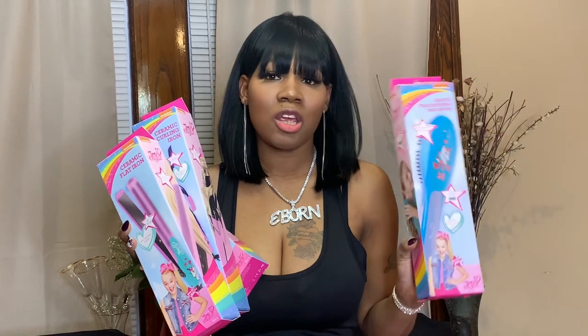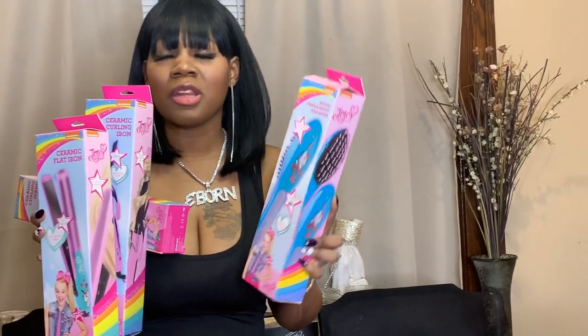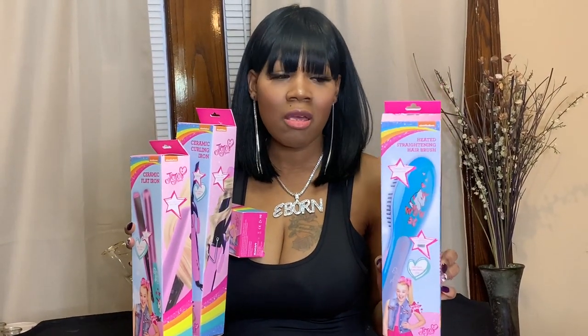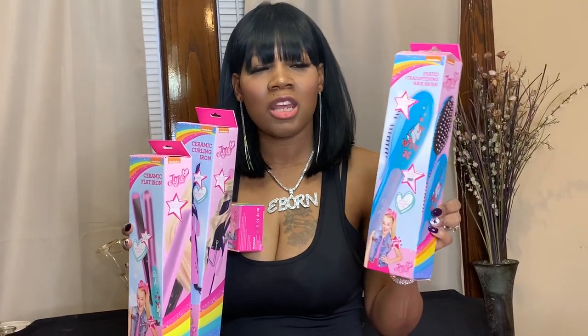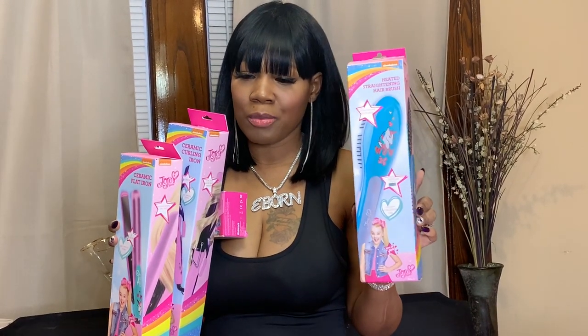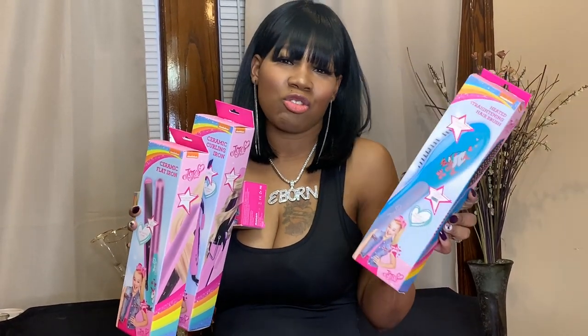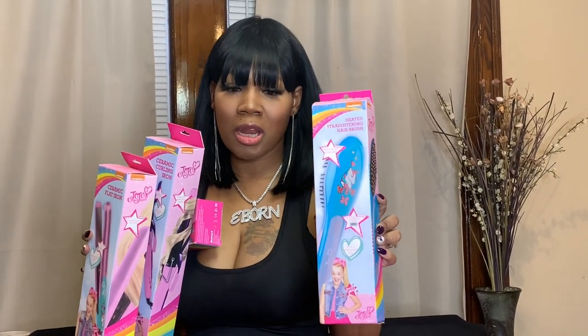My daughters love JoJo, so I got the JoJo ceramic curling iron, the ceramic flat iron, the ceramic curling wand, and the JoJo heated straightening hairbrush. I got these for all of my daughters to share. They usually don't use heat items in their hair, but I thought these were so cute. The older daughter can probably use the flat iron, so I'm going to leave these for all of them to share to the side.